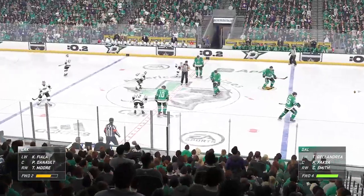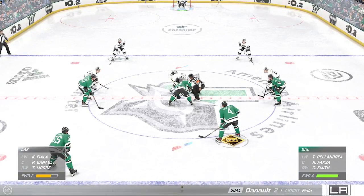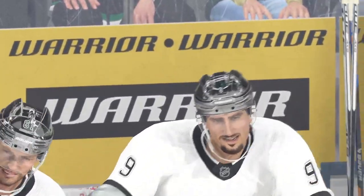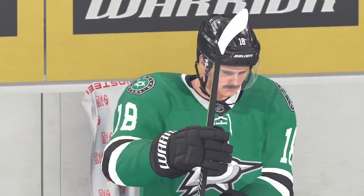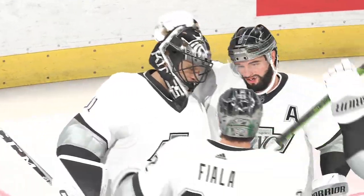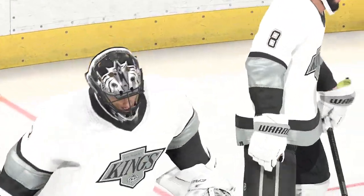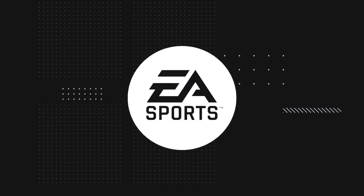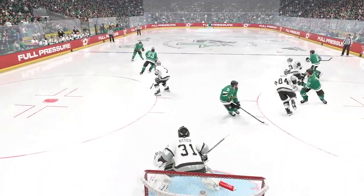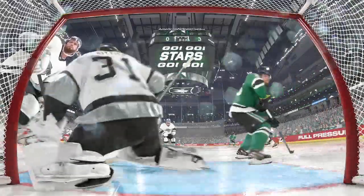The Stars are running out of time as they trail late in this third period. And this one is all over as the final horn sounds. The Kings were strong defensively tonight and just seemed to know when to pick their spots in order to pick up the win. It's transitioning the puck quickly and jumping to offense when they had the opportunity. At the end of the day, the analytics may say possession time is one way, but the scoreboard says another. Hope to see you down the road real soon — from all of us here at EA Sports, I'm James Cebulski. Good night.